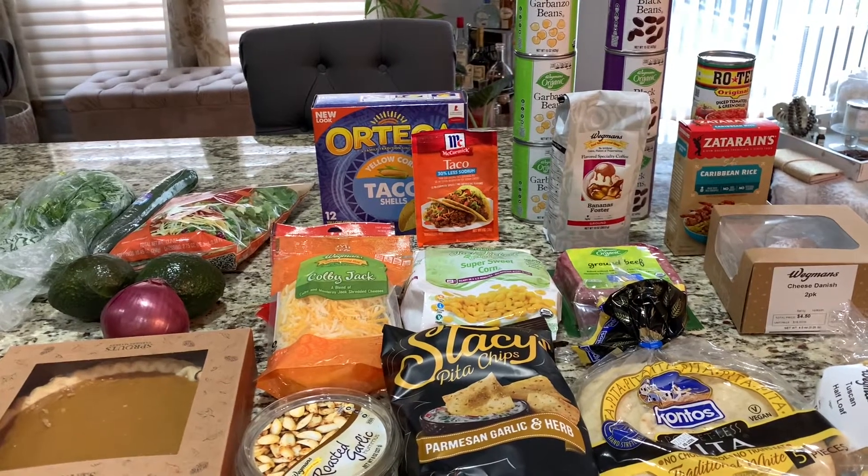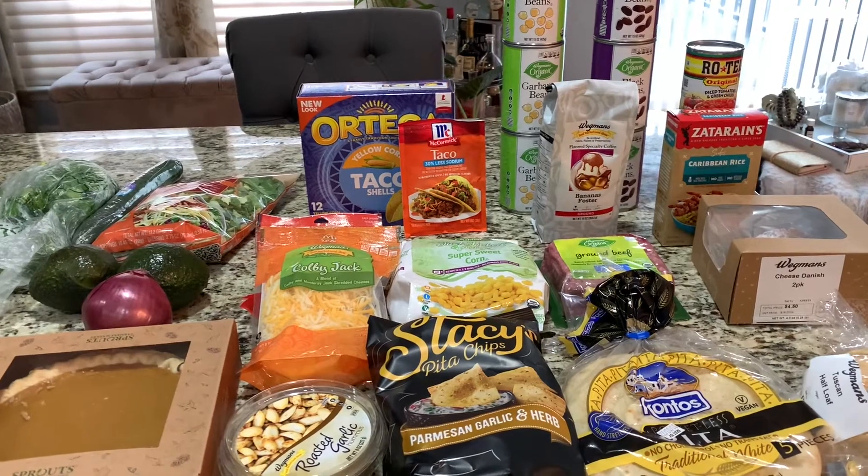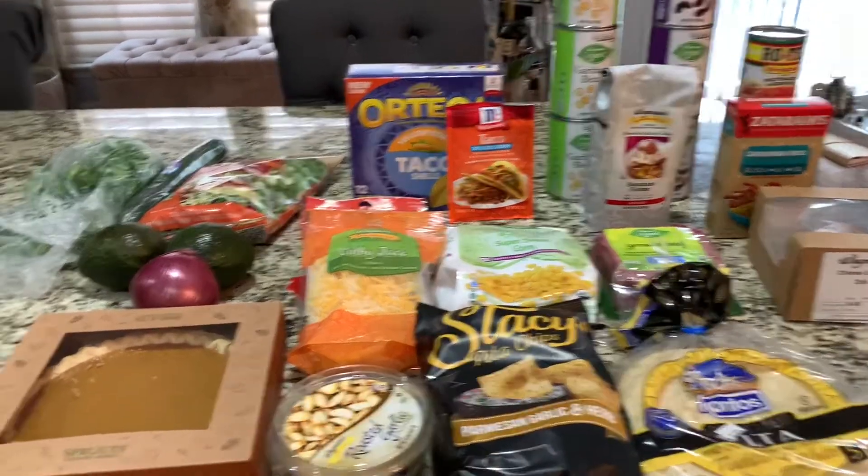Welcome back. Today I'm sharing a grocery refresh haul. I had to pick up some dinner along with some other items, so I decided let me share with you guys.